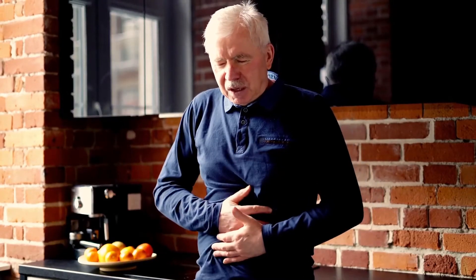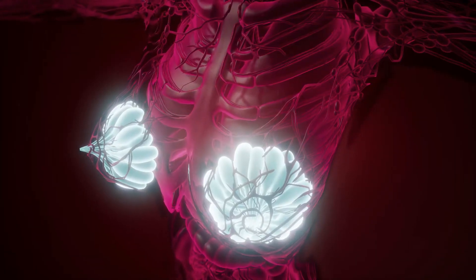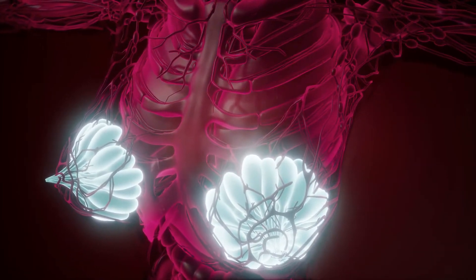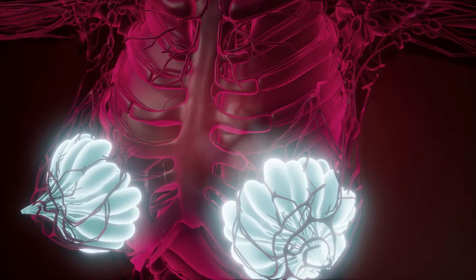As with many cancers, there are a number of factors that can make developing squamous cell carcinoma of the tonsil more likely. These include using tobacco products, not taking proper care of teeth, eating too few vegetables and fruits, and heavy alcohol use over a sustained period of time. Some studies have also suggested that people who have previously contracted the human papillomavirus are at increased risk.